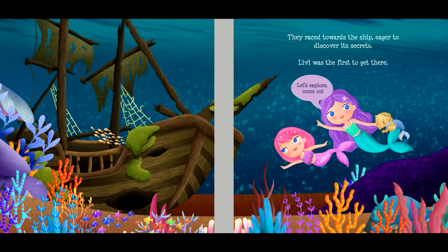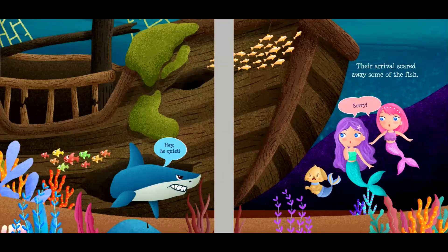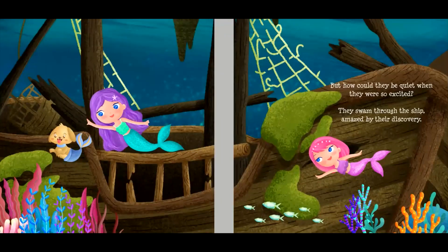Livvy was the first to get there. "Let's explore! Come on!" "Hey! Be quiet!" Their arrival scared away some of the fish. "Sorry!" But how could they be quiet when they were so excited? They swam through the ship, amazed by their discovery.